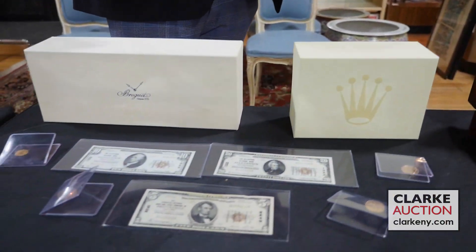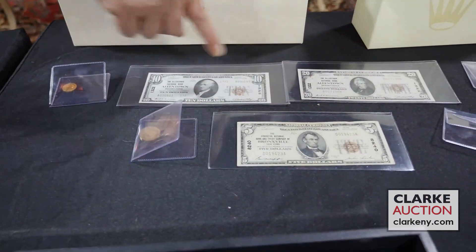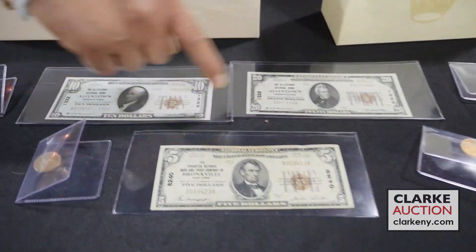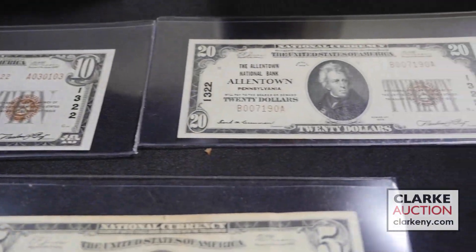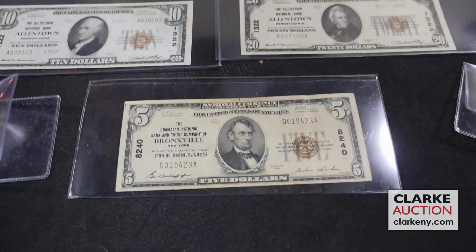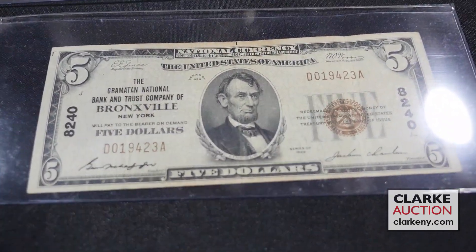Jumping to a different category now — I have three national notes. That's right: a $10 and a $20 from Allentown, PA, and then a national note from Bronxville, New York. I love Bronxville — I reside there. That's a great note.